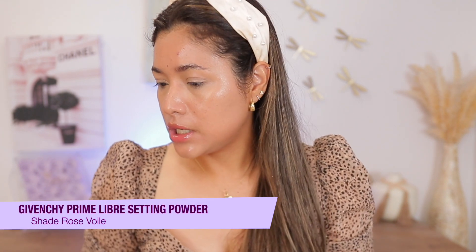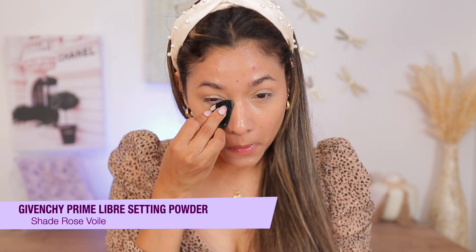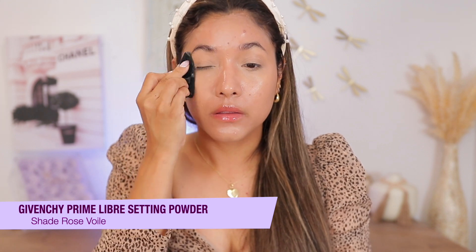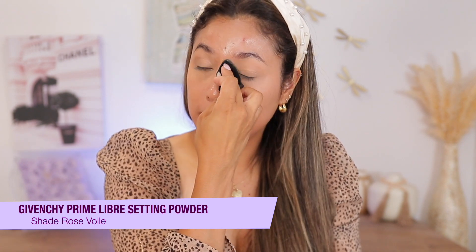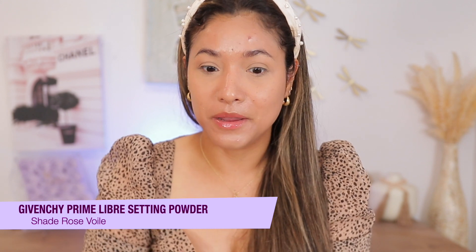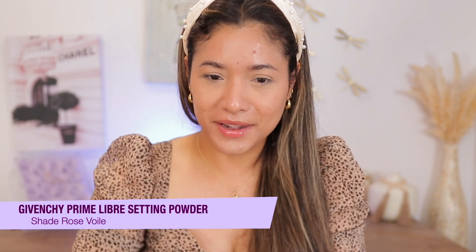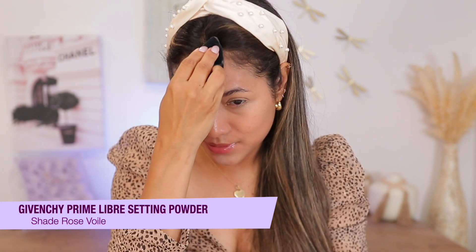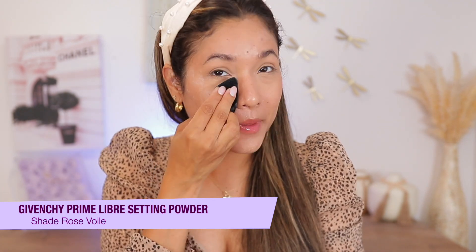Let's set our base with the Givenchy powder. I have shade Rose Voil, and I really like this. You're probably sick of me talking about this powder, but it really deserves all the hype it gets. It's so glowy that I need to set it — it mortifies me to see myself with all this glow. I feel like if I don't set it, it's going to slip and slide everywhere.